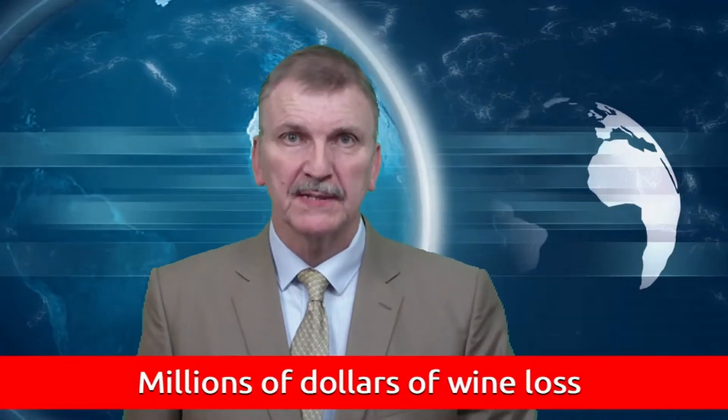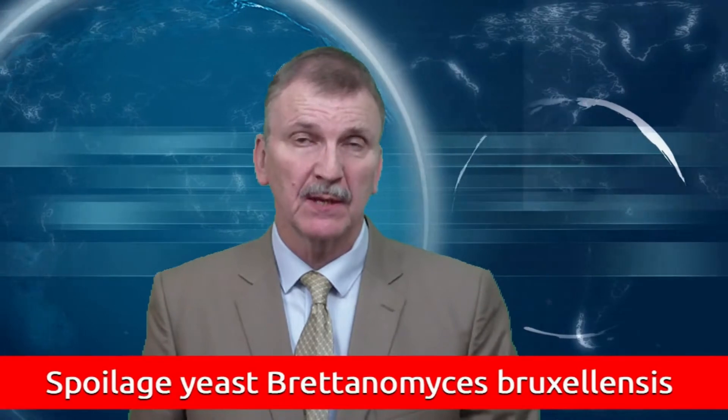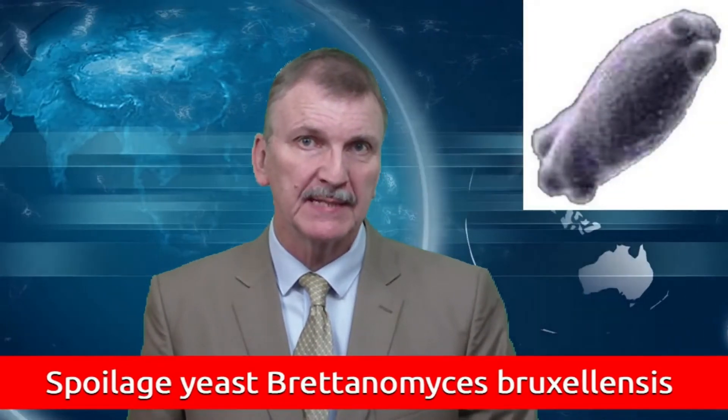Millions of dollars of wine are lost each year by winemakers worldwide. A spoilage yeast, Brettanomyces bruxellensis, commonly named brett, is responsible.